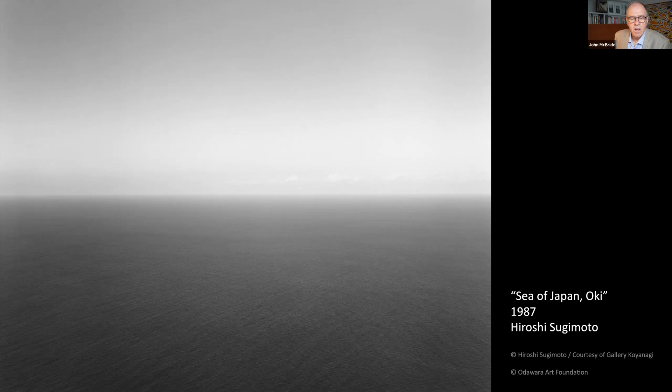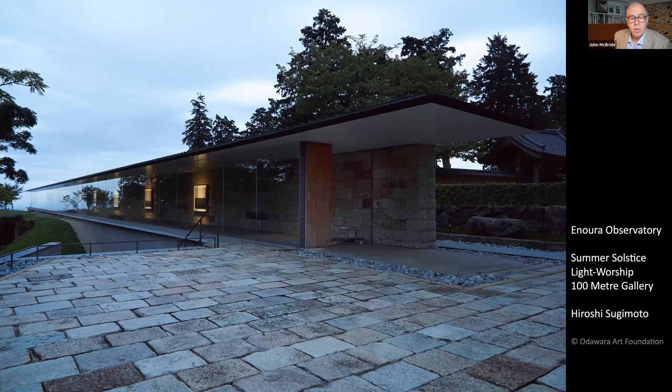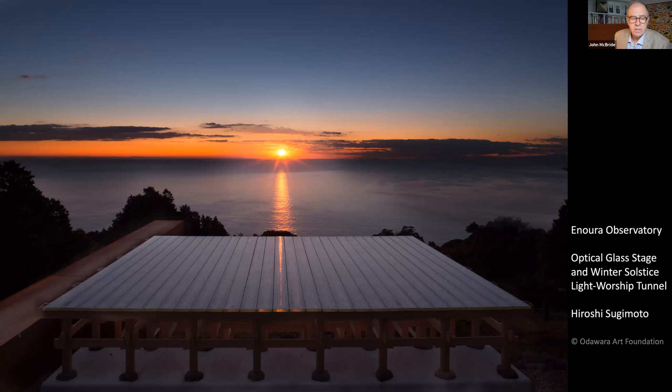These photographs are also viewable at Sugimoto's private art space, Enoura Observatory, close to Tokyo, where he aligns a large-scale sculpture garden with the axes of the solstice. The summer sun shines through a 100-meter-long gallery featuring his seascapes, and the winter solstice sun illuminates a performance space and the light worship tunnel in rusted metal, which he also creates in concrete on Naoshima.